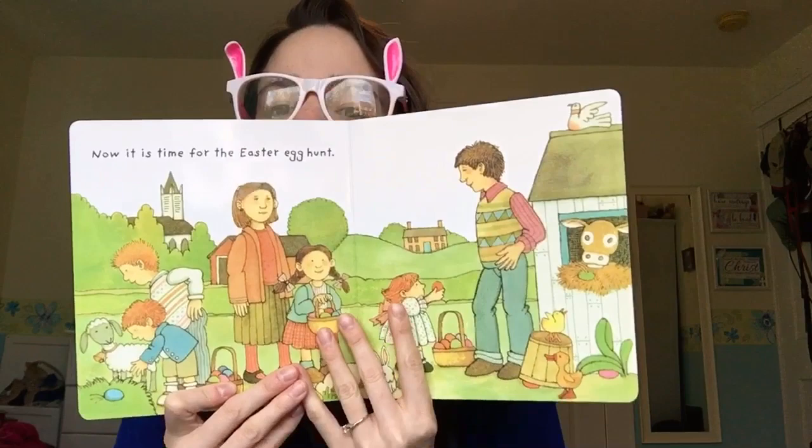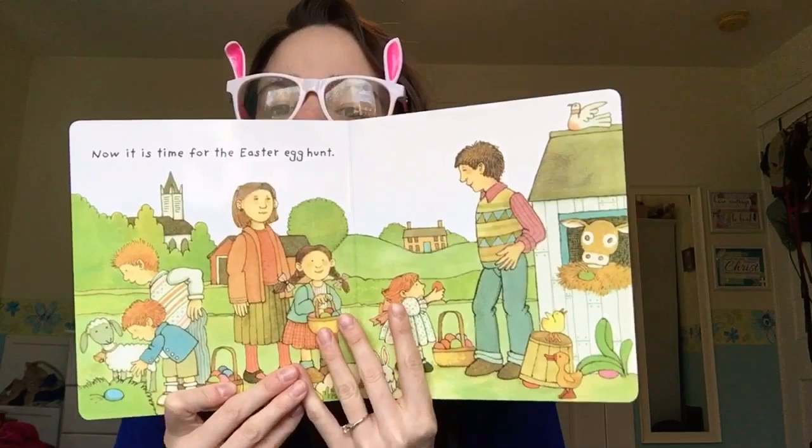Now it's time for the Easter egg hunt. Look at them — they're finding all the eggs. Look at all the animals and the sunshine. So pretty!